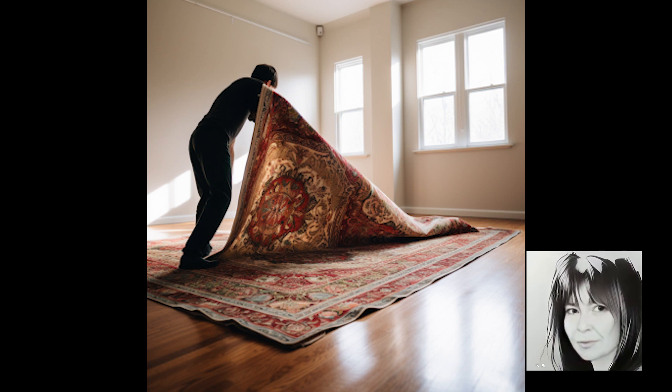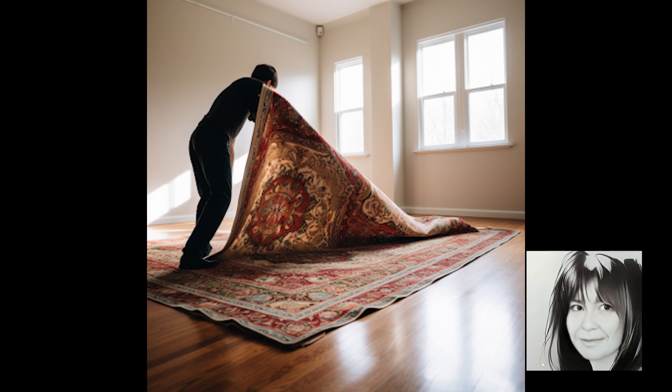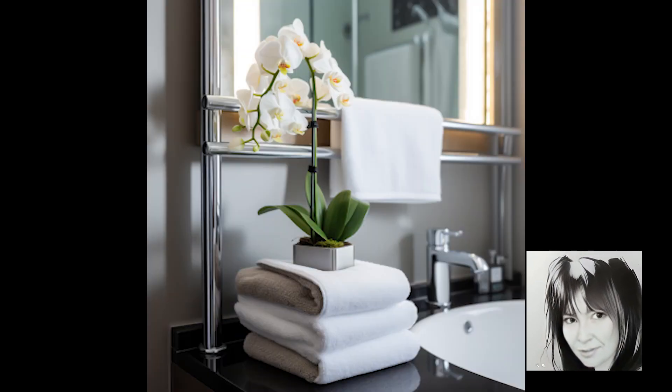When showing your property for sale, remove and store those rugs — it creates an open and spacious feeling and allows buyers to appreciate your beautiful floors in all their glory. Don't forget the bathrooms: no worn or dirty towels in the powder rooms. We want our buyers to feel pampered. And there you have it — tips and tricks to make your home a sensory delight.